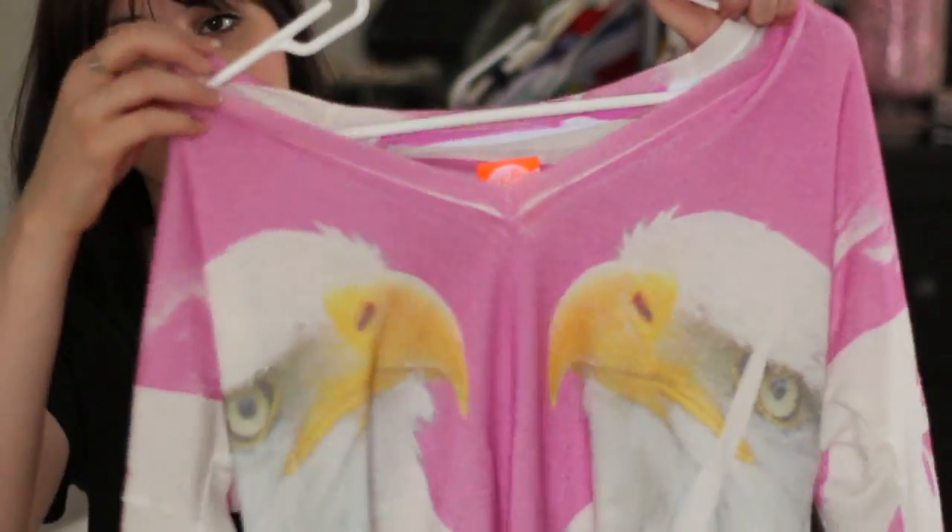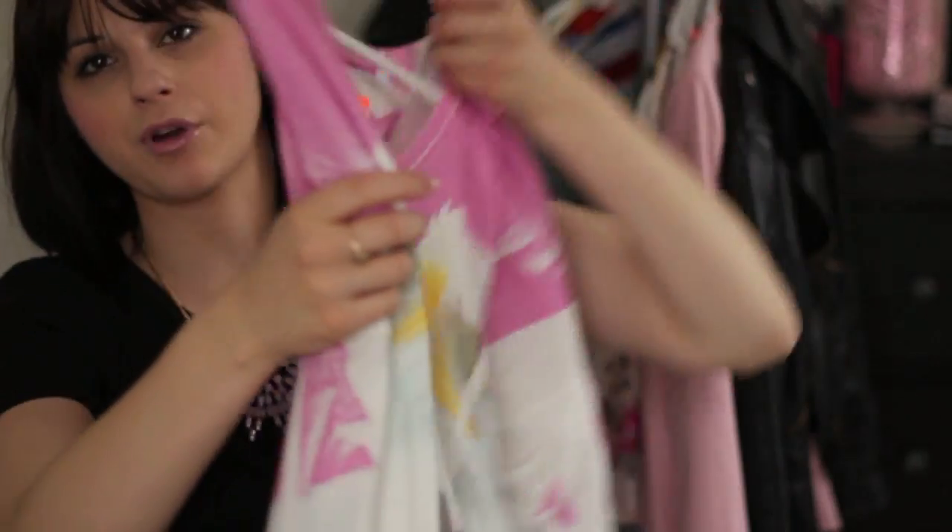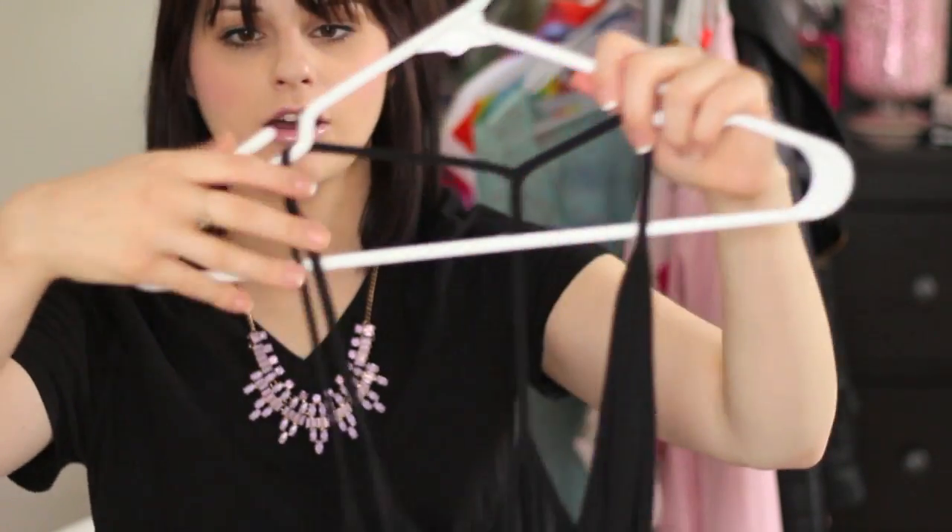This is a really pretty pink high-low Eagle shirt. I love the print and I've already worn it and gotten compliments on it because it's just so different, which I love. This one is from the brand Local Celebrity.